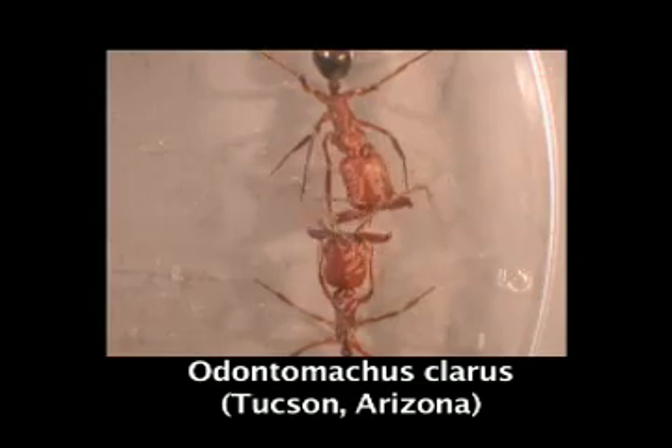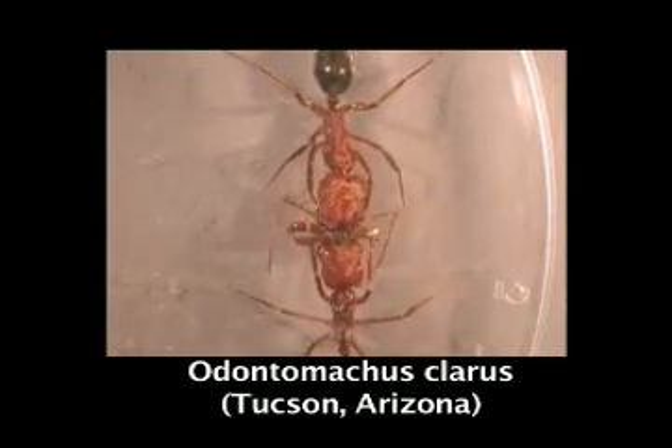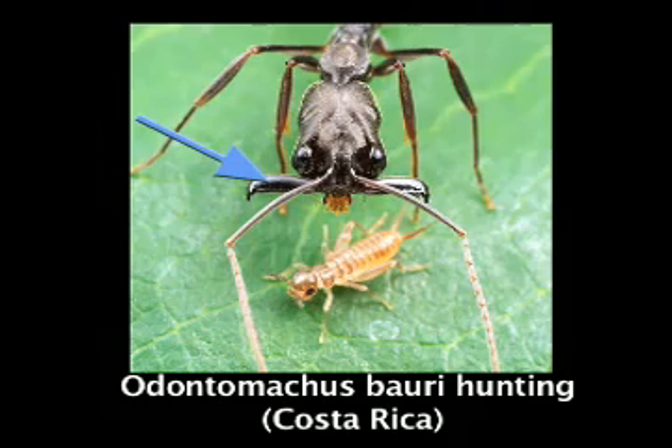Chris and I are talking about an amazing group of ants called Odontomachus. These ants are commonly referred to as trap-jaw ants because they have unique and powerful mandibles that can in some cases move a couple of thousand times faster than the blink of an eye.